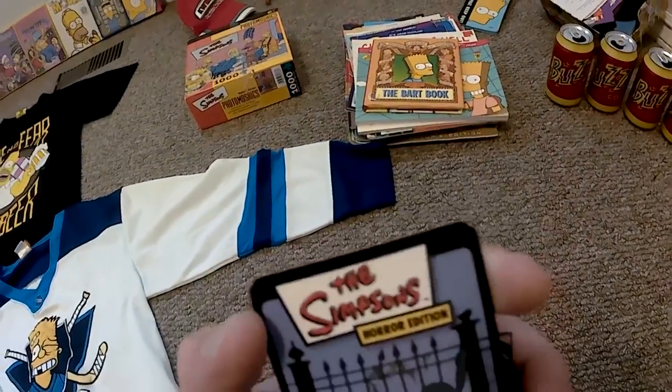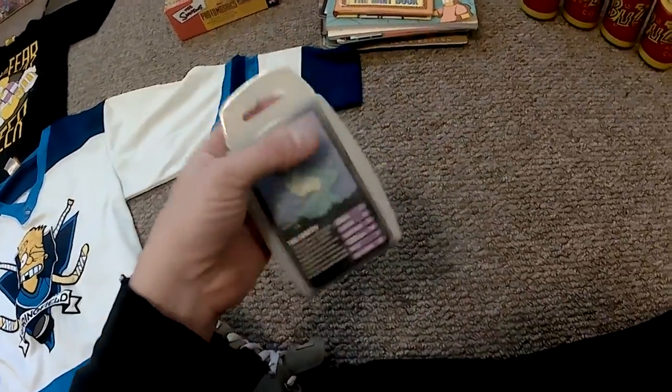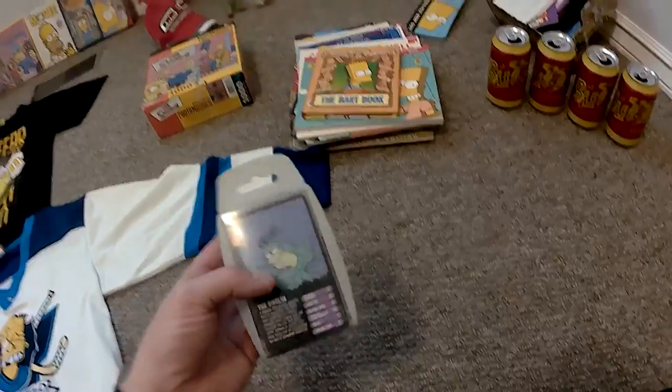Top Trumps is what they're called — a horror edition. And the case glows in the dark, so there you go.